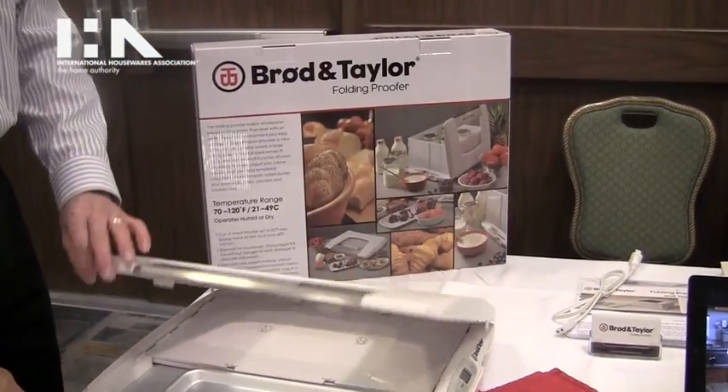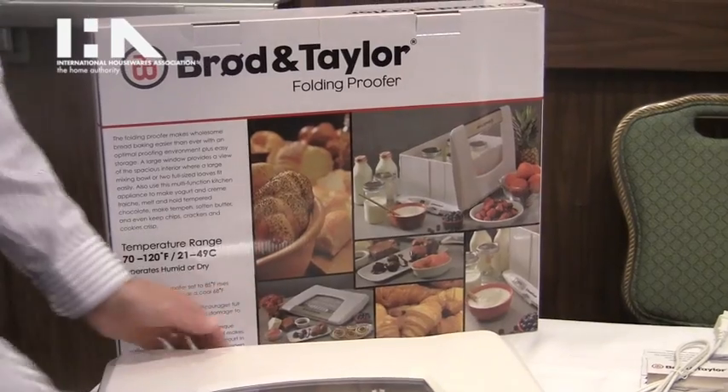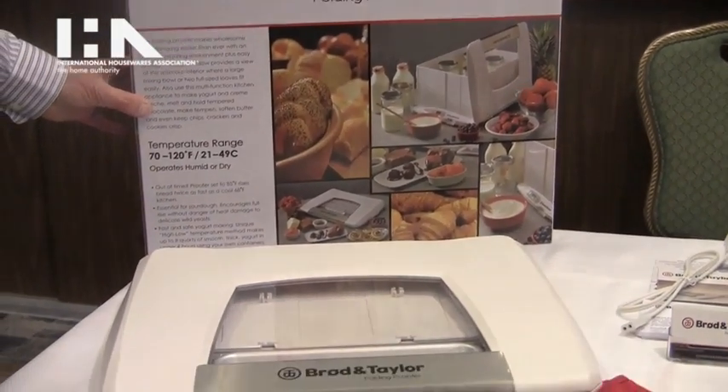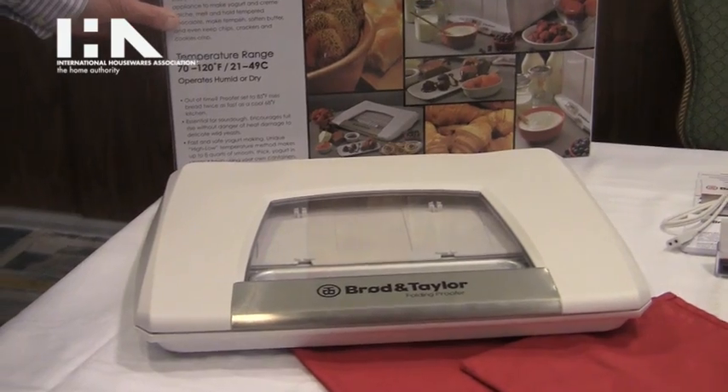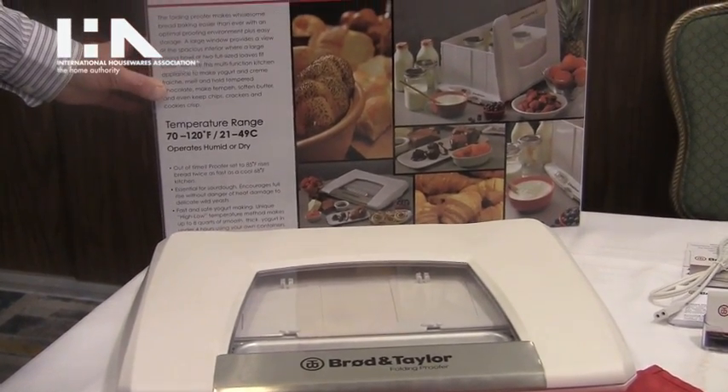It retails for $148. It's sold online from our website at broadandtaylor.com, sold from Amazon. You can buy it from King Arthur Flour, Cabela's, and it will soon be in more retailers all over the U.S.